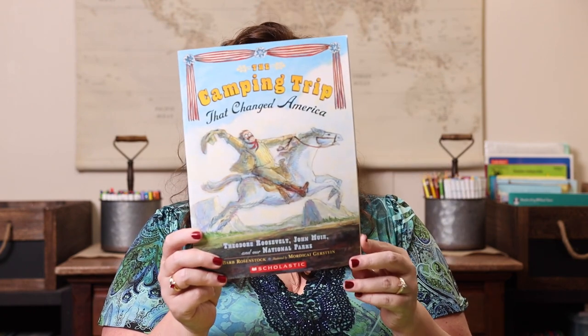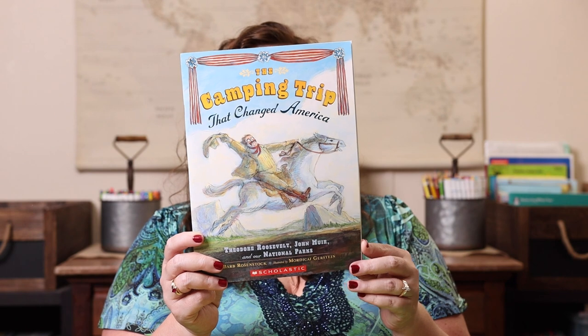Next up we have geography and history. I have 'The Camping Trip That Changed America,' and with that I have a pick-a-national-park-game option — she can pick from any of the national park games we have, like Trekking the Parks, Professor Noggins National Park Trivia, Trivial Pursuit National Parks, Trails, and a few others. We probably have four or five different national park games she can choose from.